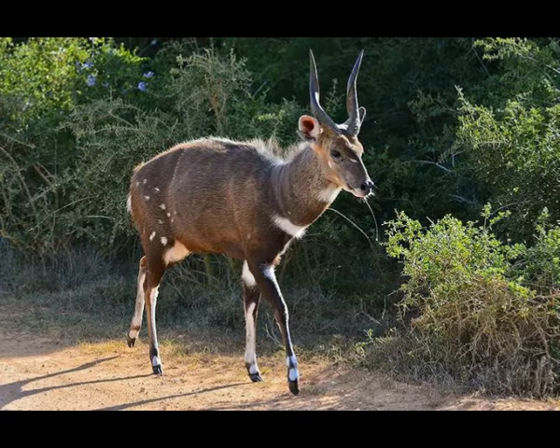Bushbuck is not a territorial animal. It requires a small home range that often overlaps with the home range of other bushbucks. When frightened, bushbuck can freeze flat to the ground and wait for the danger to pass. Sometimes it can produce a series of hoarse barks. Bushbuck is not a very fast runner, but it is a good swimmer and is able to jump six feet in the air.